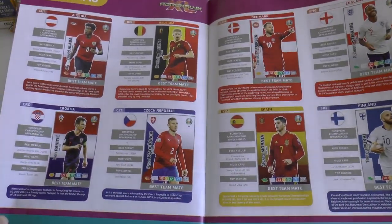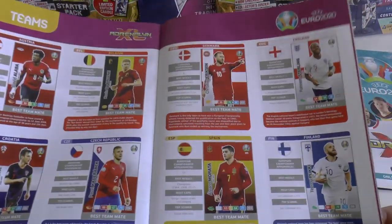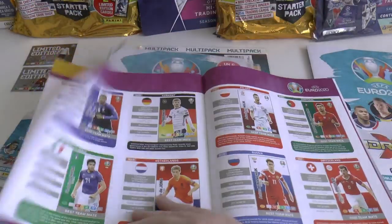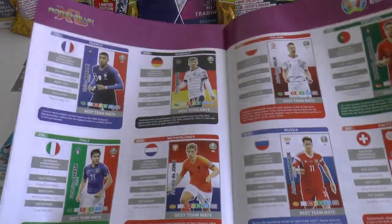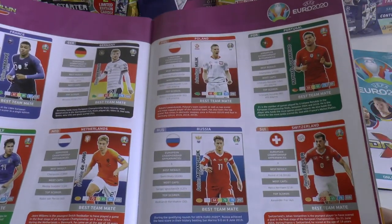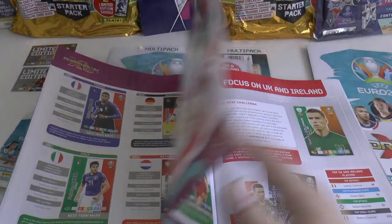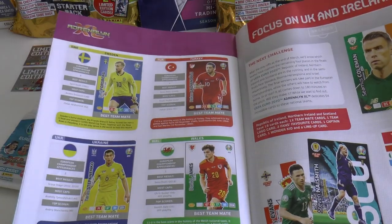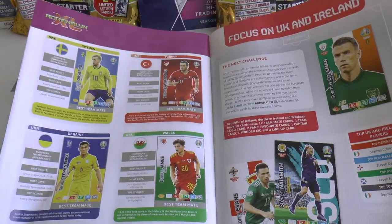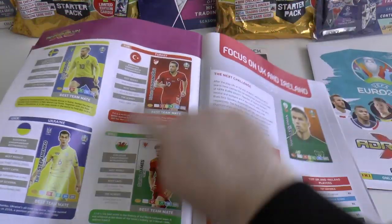Here are the teams: Austria, Belgium, Croatia, Czech Republic, Denmark, England, Spain, Finland, France, Germany, Italy, the Netherlands, Poland, Portugal, Russia, Switzerland, Sweden, Turkey, Ukraine and Wales. That's all 20 teams in the German edition.